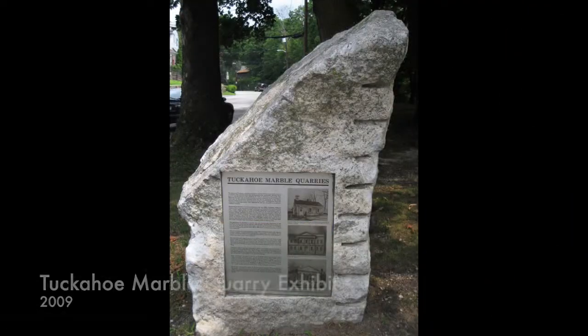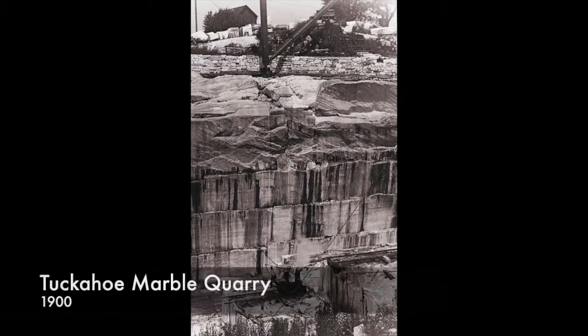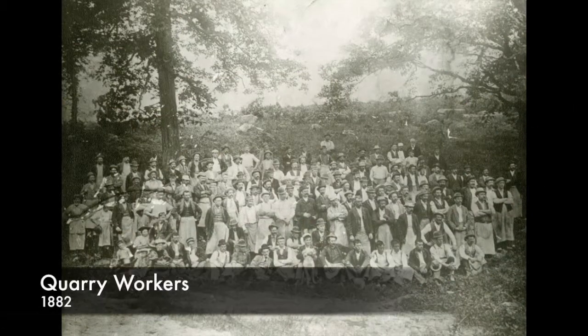The Tuckahoe marble from the Eastchester Quarries contributed to the construction of most of New York City's buildings and monuments that we have today. This makes the marble unique and significant to New Yorkers because that marble represents New York and its people only, bringing about a sense of pride because New Yorkers can feel proud that their famous monuments and buildings were constructed from New York stone.